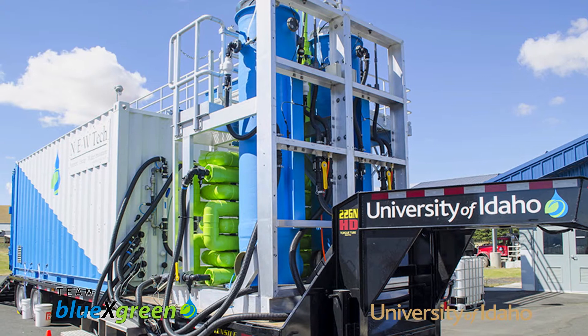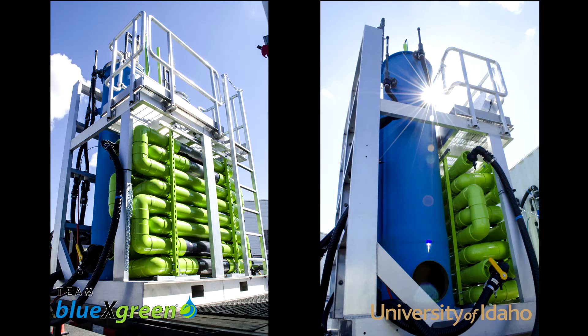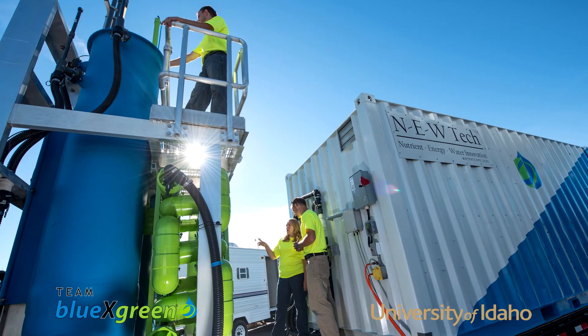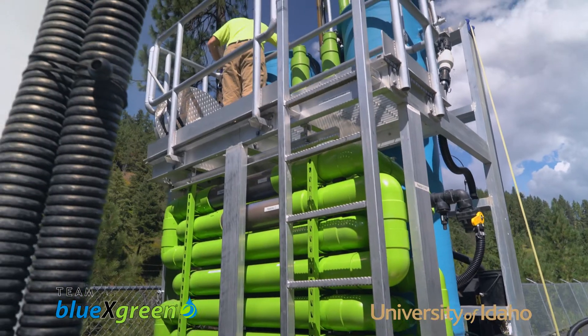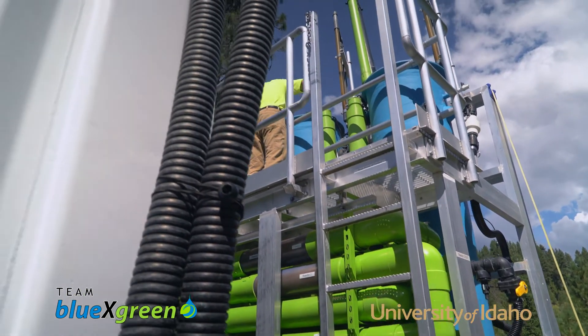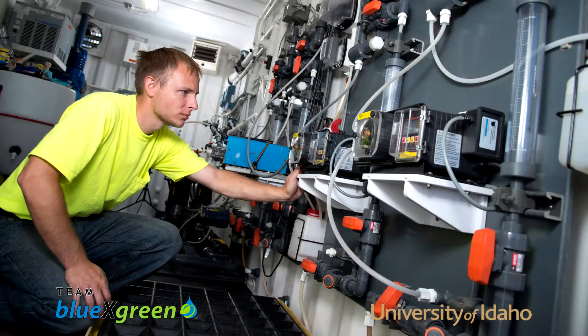Our new water treatment technology and innovation at the nutrient energy water nexus is called NewTek. The NewTek process is a simple high-flow series of connected reactors and filters building on our successful reactive filtration platform.